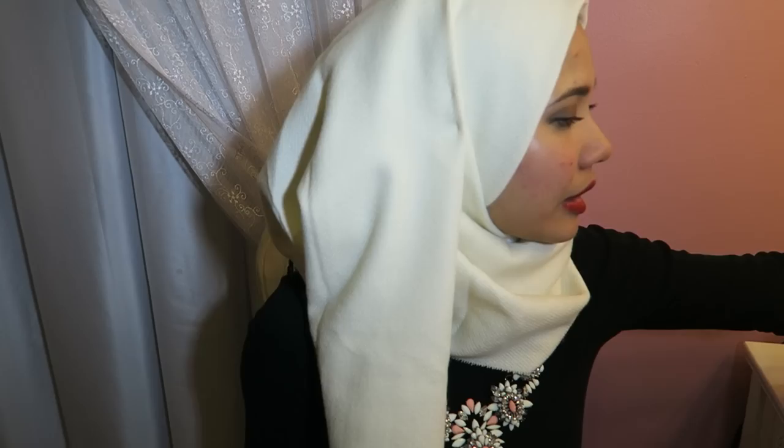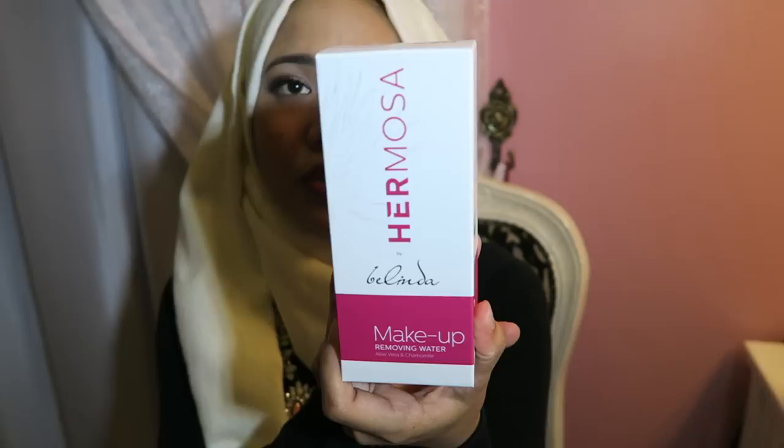The next thing I have is this makeup removing water. I have always loved makeup removers that are water-based because I don't really like the oily texture on my face. All this while I've been using one from ByFesta — almost for five years now — so I think it's time to give another brand a try. This one is also water-based and it contains aloe vera and chamomile.